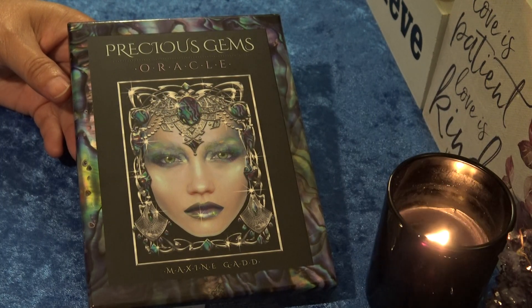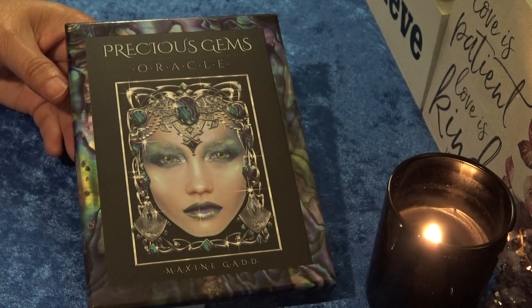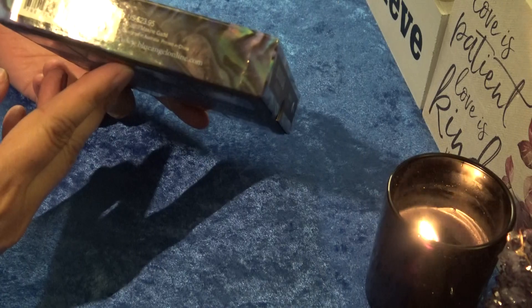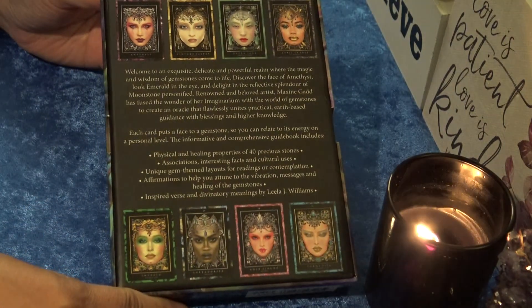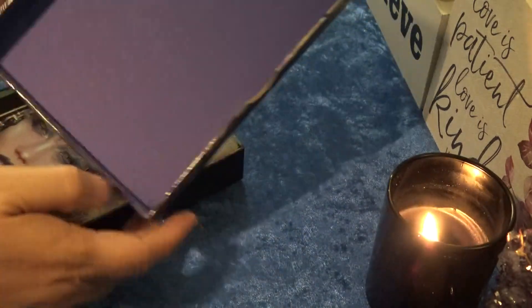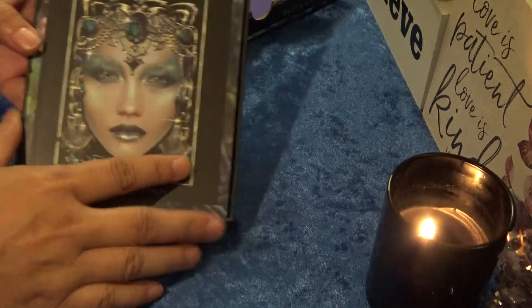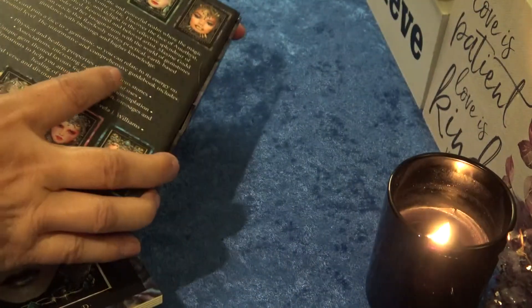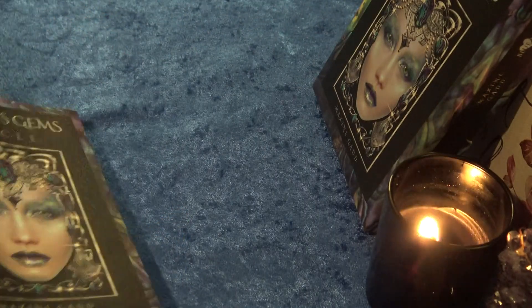Hi everyone, it's Anne, welcome back to my channel. Today we're going to take a look at the Precious Gems Oracle by Maxine Gadd — I'm assuming that's how you pronounce it. It's in a hard case box published by Blue Angel. Here's the back of the box; it's a two-part box with a thumb hole that you can open up. Inside is a very nice periwinkle purplish-bluish interior, with the guidebook on top and cards underneath.